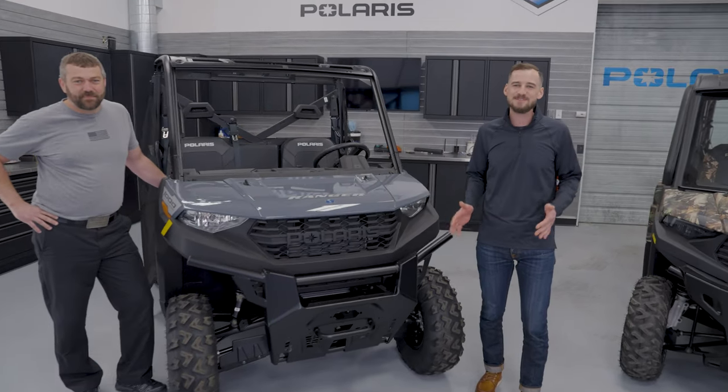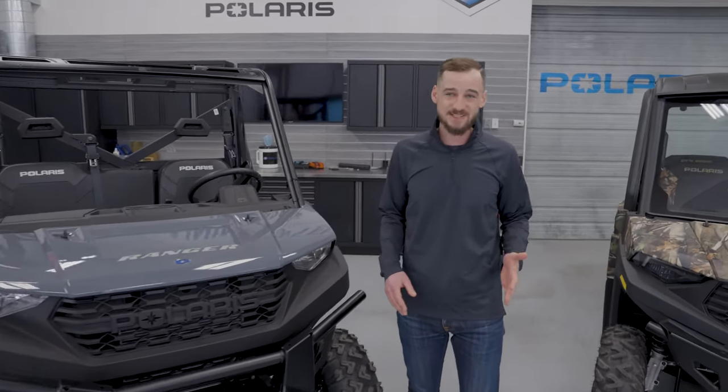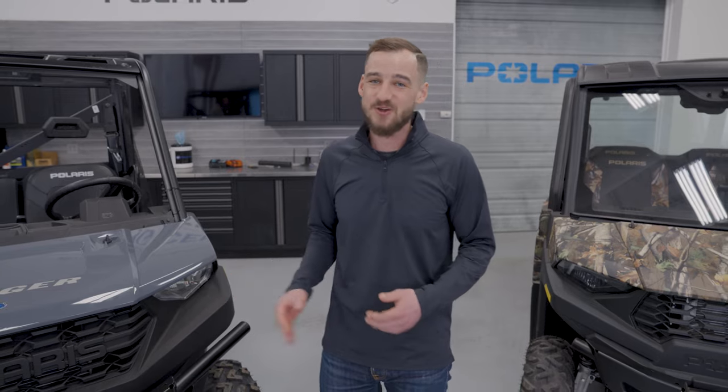In recap today we talked about five reasons why you might fit best in a mid-size Ranger and five reasons why you might want to step up to a full-size. There's really no wrong answer — all Rangers are going to be awesome. Make sure you pick the right thing for what you're going to do with your vehicle. Don't forget to like, comment, and subscribe — we want to hear what else you guys want to learn about, and I'll see you again on the next episode of Shop Talk.